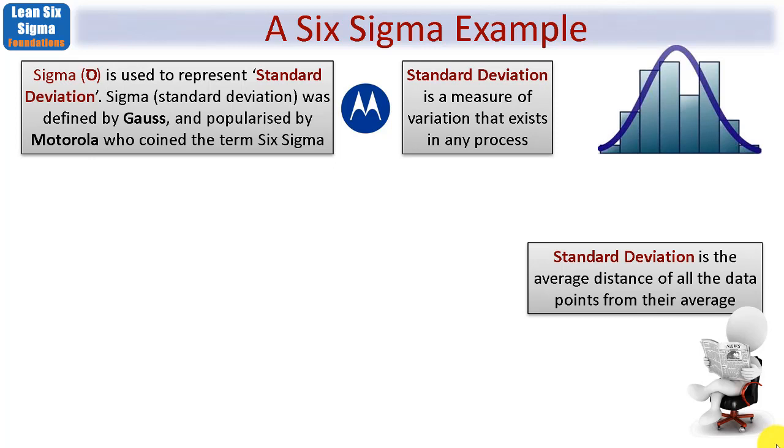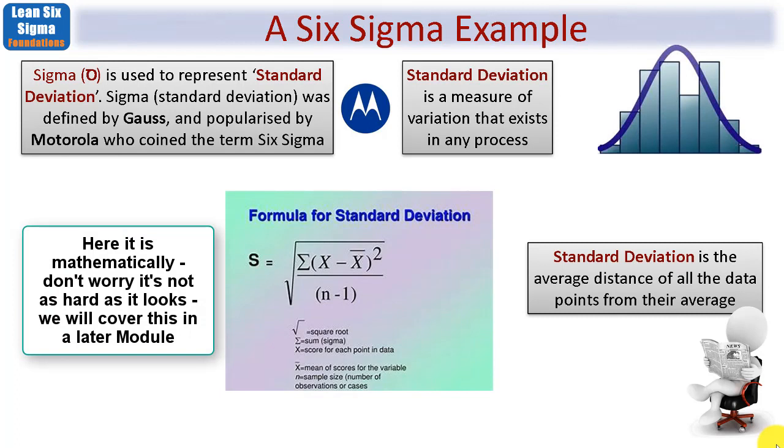Sigma uses the Greek symbol and it's used to represent something called standard deviation — maybe you recall that from college or school. Standard deviation was defined by a guy called Gauss and popularized by Motorola, who coined the term Six Sigma. So what is standard deviation? It's a measure of the variation that exists in any process. Just imagine you're making yourself a cup of tea or coffee: you fill the kettle, boil the water, put in a spoonful of coffee, add milk or sugar and boiling water. That's a process in itself, and it needs to be good enough so that you enjoy your coffee — the water needs to be boiling, not lukewarm. So any process has certain variables, and throughout this foundations phase I'll be giving you real-world simple examples.